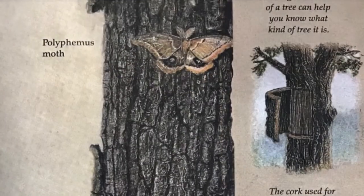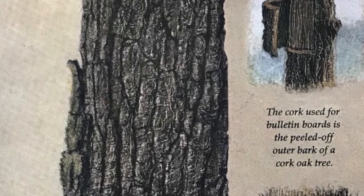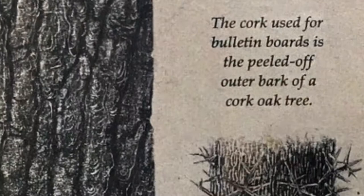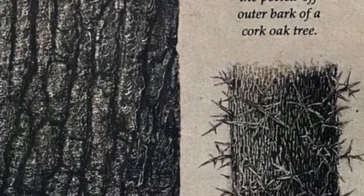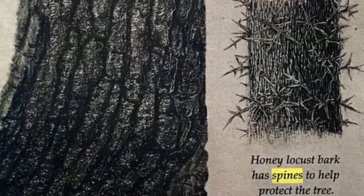The cork used for bulletin boards is the peel-off outer bark of a cork oak tree. Honey locust bark has spines to help protect the tree.